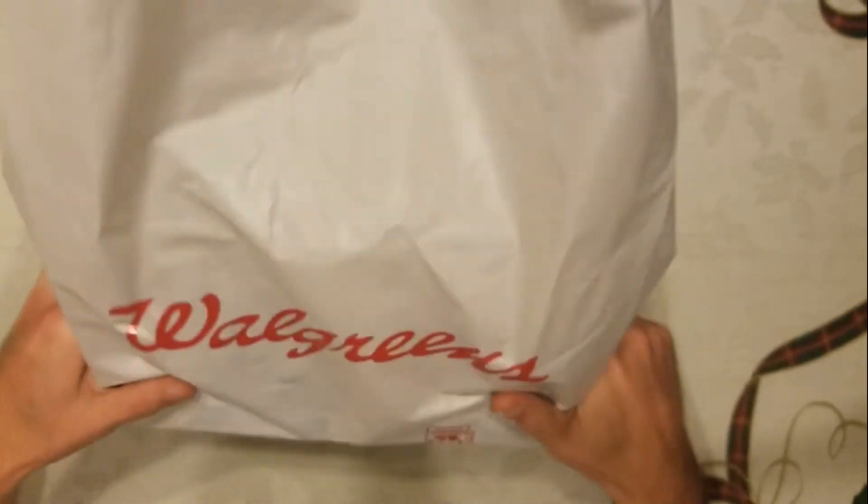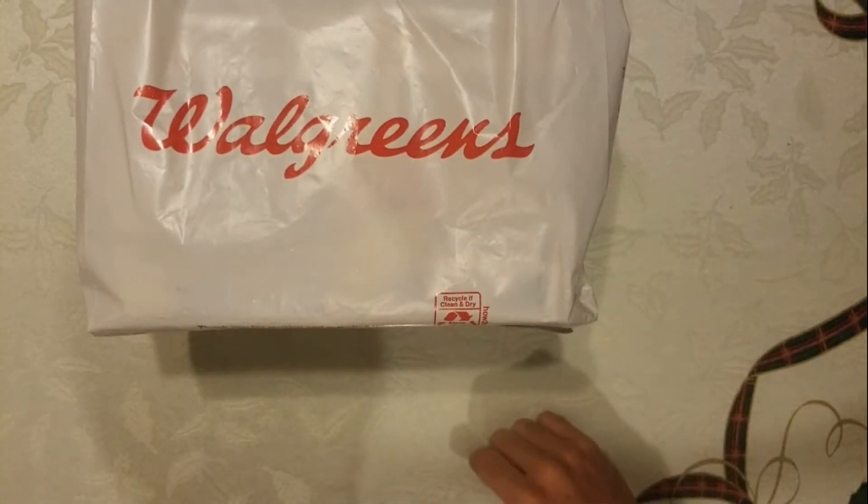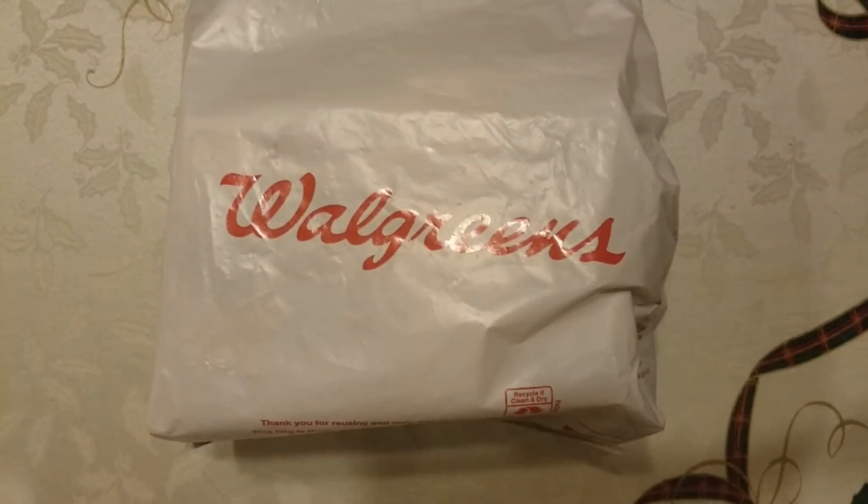What is up guys, J Money here and welcome back to Random Boxes. Today I have a Walgreens haul — first time doing this, so we're going to do something different. Let's get into it.